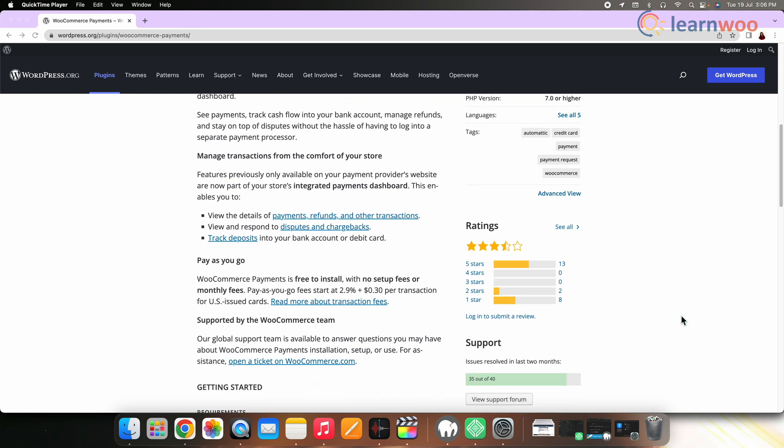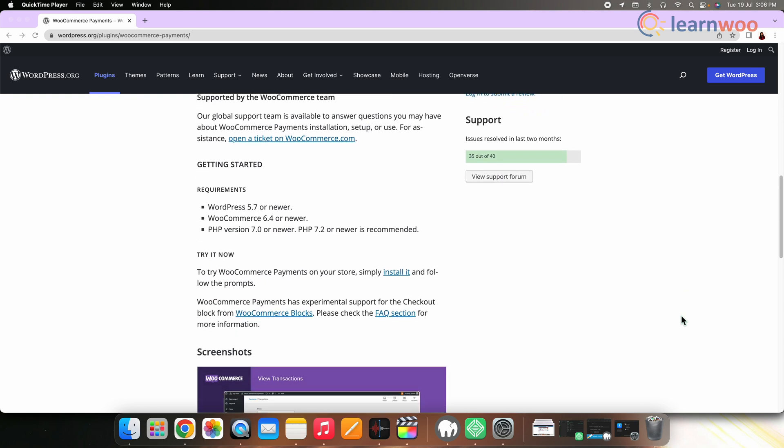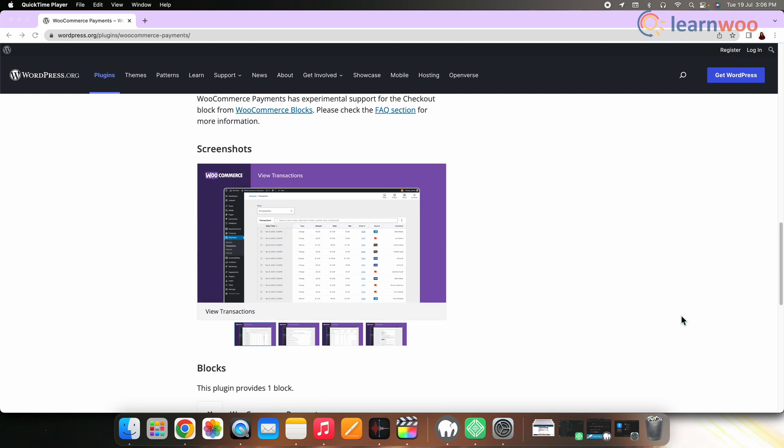And last we have WooCommerce Payments. WooCommerce Payments is a payment solution provided by the folks behind WooCommerce. It offers a better checkout experience and a deeply integrated payment gateway for your store. Currently, WooCommerce Payments is only available to US-based merchants selling products in US dollars.